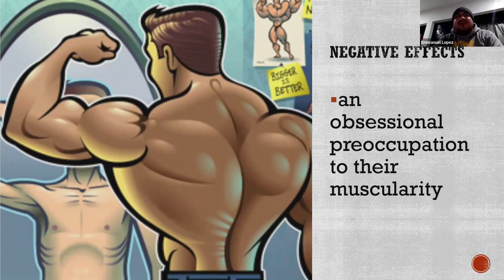They might become obsessed and push their social life, family life, and professional life aside — they just want to keep getting bigger and bigger. If something doesn't help them in the gym, they don't want to be part of it. One of the last effects is that in some cases, this also leads to people using steroids — a substance that helps men perform better and get more muscular, but it does have negative effects. It can lead to 'roid rage,' addiction, and sometimes destroying their life.